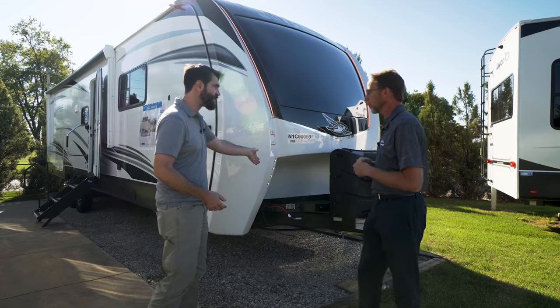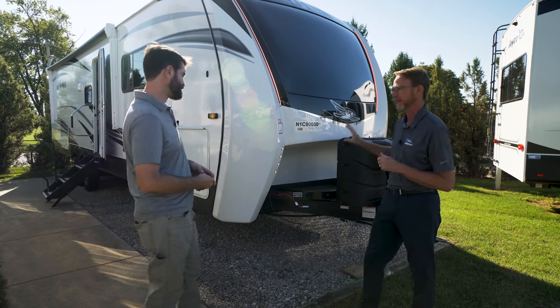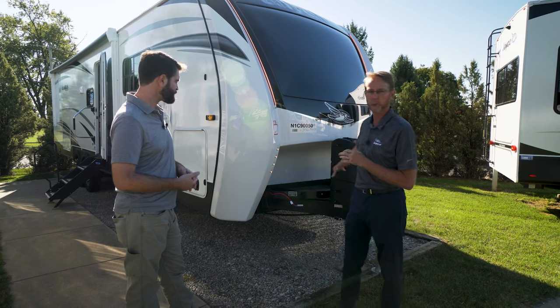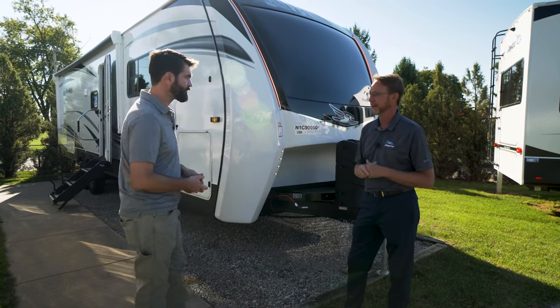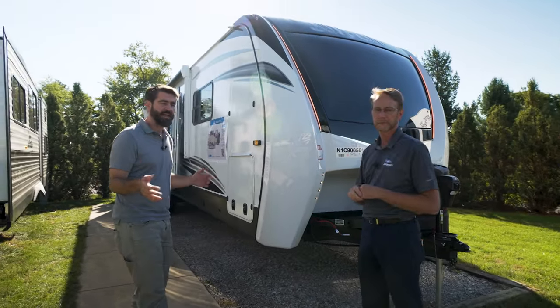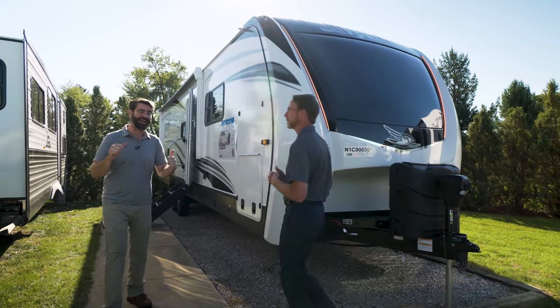You've kept the generator tray. That's something popular — we had a lot of good feedback from our customers that it's a great option. They can put more batteries, put wood up there, or if they get the gen prep, they could eventually put their own generator up inside there. This is a brand new floor plan we're going to take a quick look at.